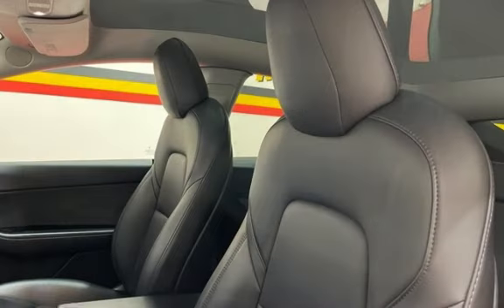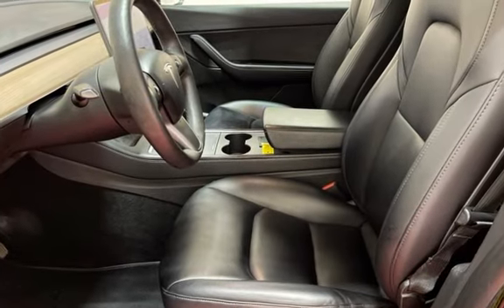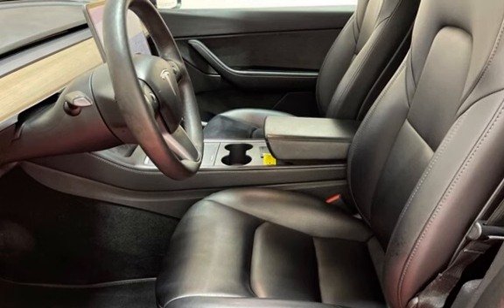Seat belt force limiters, power door locks, stability control, traction control, navigation system, wireless data link, and window defogger. We'll see you next time.